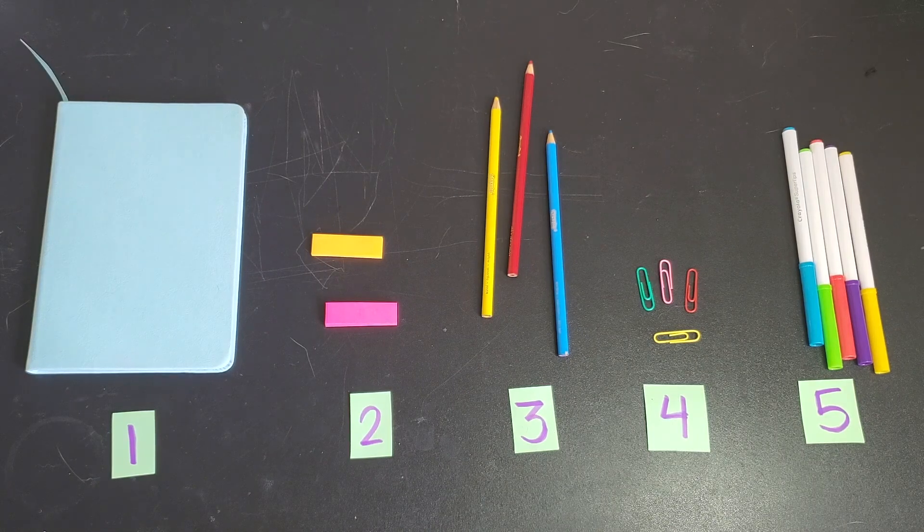Now it's your turn! What can you find that's colorful around your house? Look around and see if you can create a collection like mine — with one of something, two of something, three of something, four of something, and five of something. Then send me a picture or a video telling me about your collection. I'm so excited to see what you find!